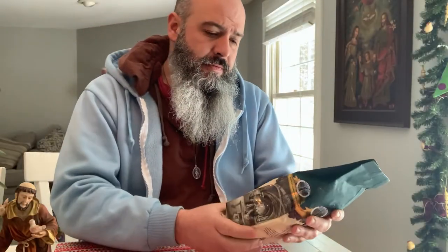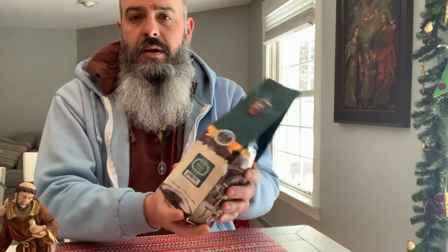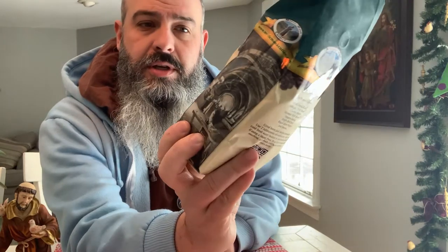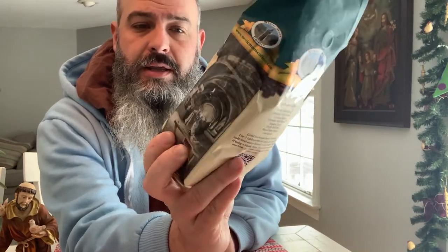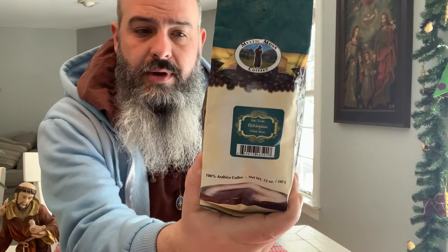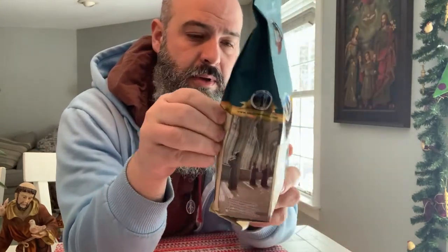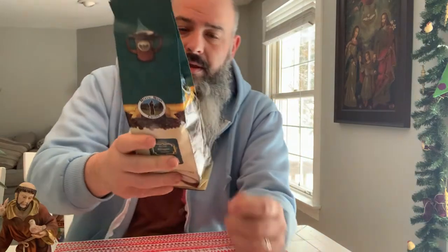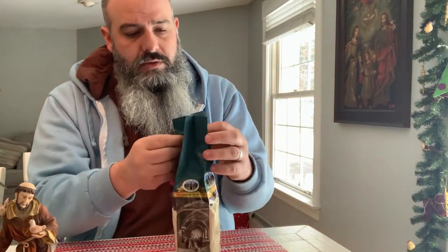Good morning, friends. We are back with another Coffee Time review of another sampling from Mystic Monk. This is their single-origin fair-trade Ethiopian, 100% Arabica, of course from Ethiopia. Got a cool little picture of some monks here and them hard at work roasting my coffee in the Abbey there. This one's been sitting around for a couple of weeks, so I'm excited to try it.